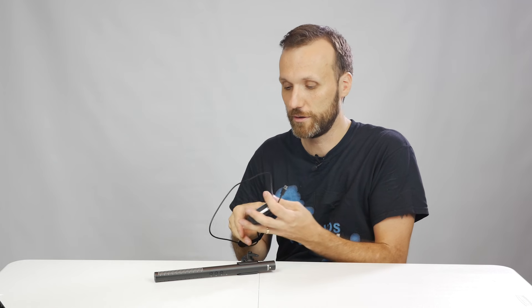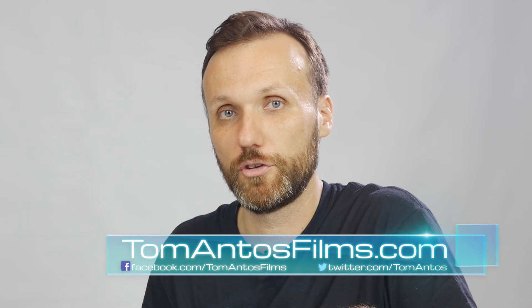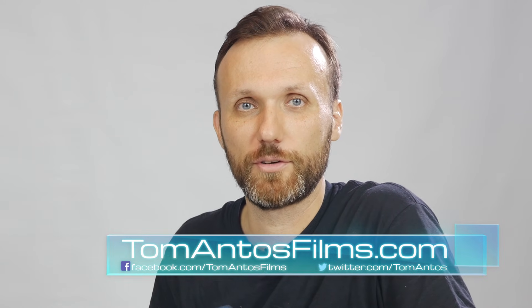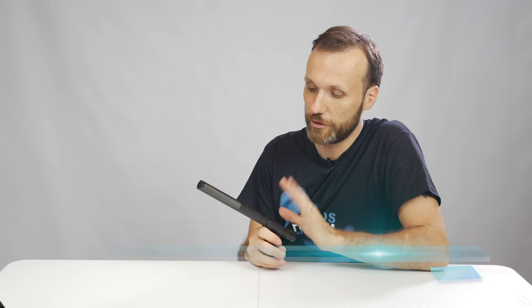For all the equipment I'm going to show you in this video, if you're interested in where to find the best deals — whether it's Amazon, eBay, or B&H Photo — all the links are going to be in the description of this video. You can also go to my website at tomantosfilms.com.